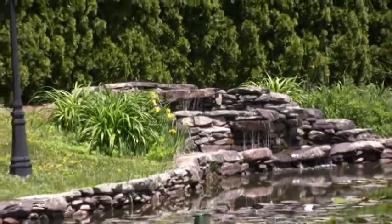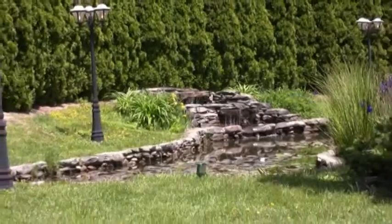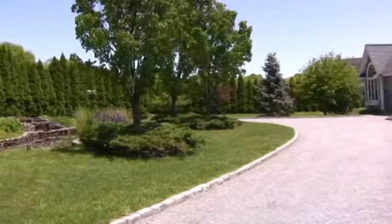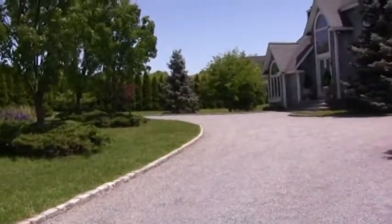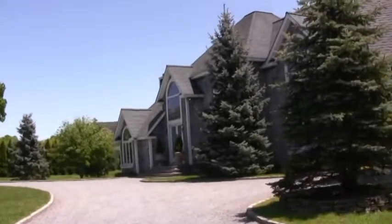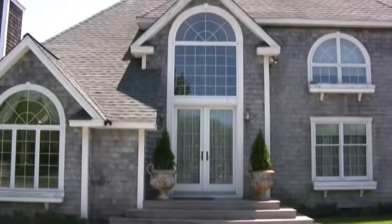There's a pond with a waterfall right in front of the house. A stone driveway comes up to the house. This is off a cul-de-sac, so it's very private here.